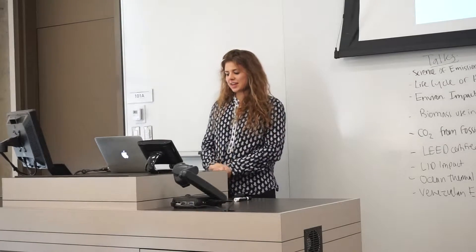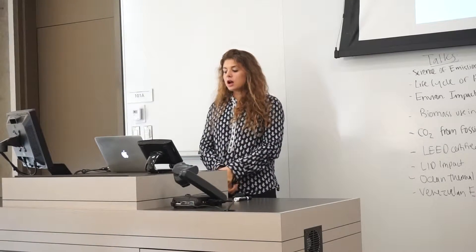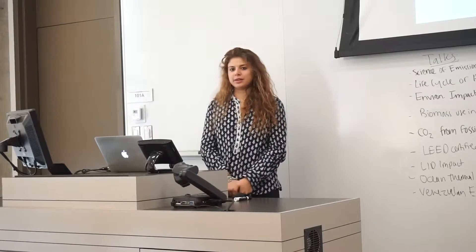Hi everyone, I'm Maddie Perez and today I'm going to be talking about emissions monitoring in Texas petrochemical plants.